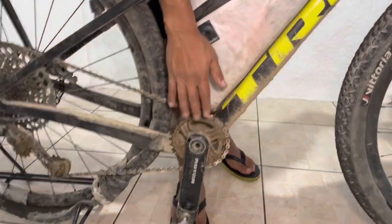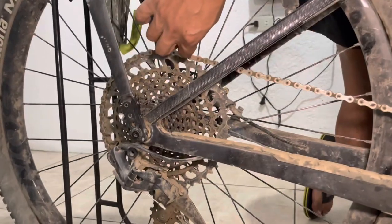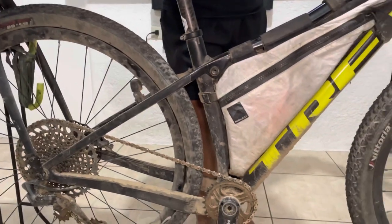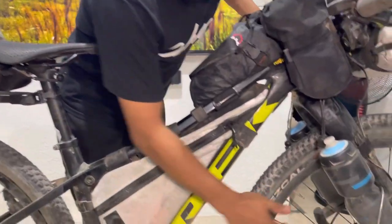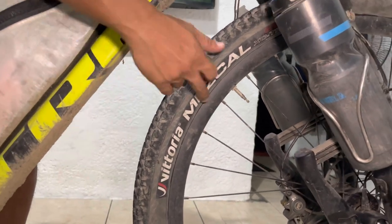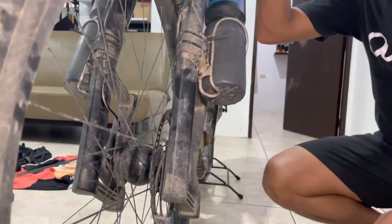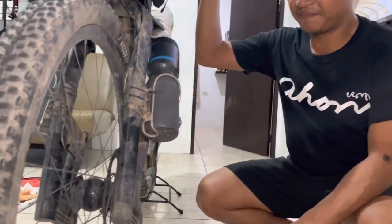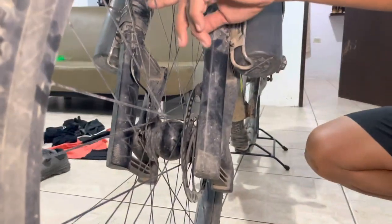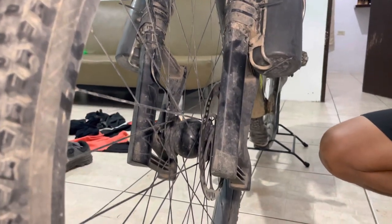It's a 30-tooth chainring in the front and 10-52 at the back. I chose mechanical so there would be no issues. I chose carbon rims and Vittoria Mezcal tires front and rear, 2.25. As for my lighting and navigation system, I ran a SON dynamo hub laced to DT Swiss Aerolite spokes and carbon wheels, built by Wheels Profile.